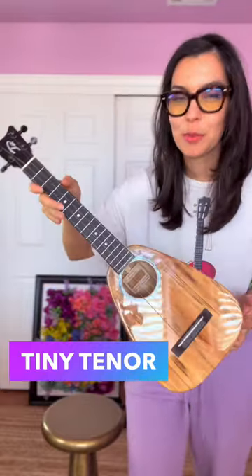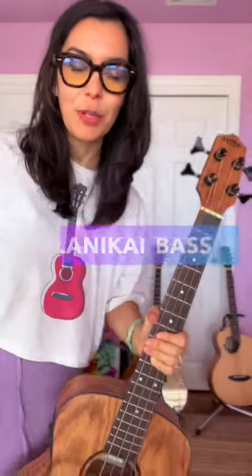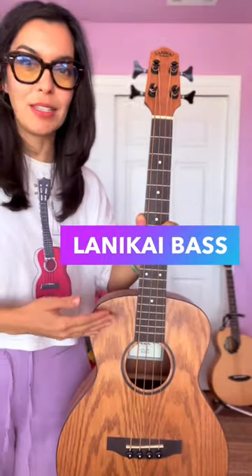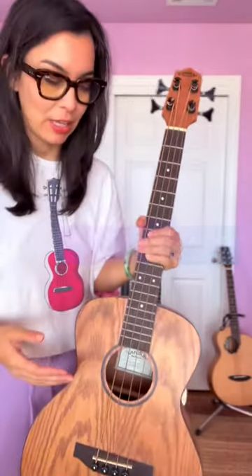Coming in at number three is my acoustic bass ukulele. This is strong like a bass, it sounds like a bass, but it comes with a much smaller scale.